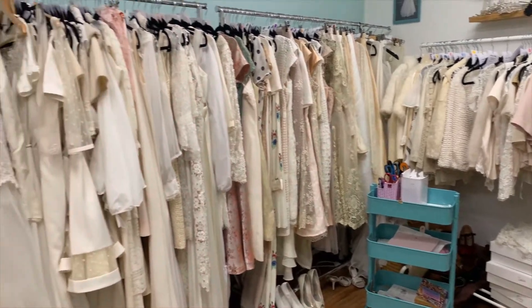Let me show you Chloe's office. Welcome to my own office, come on in. Filing cabinet. My printer. And here is where I tag things.